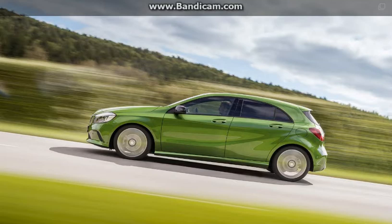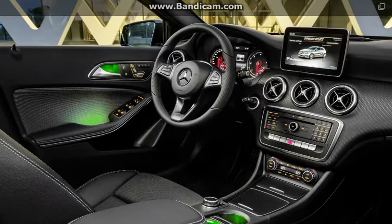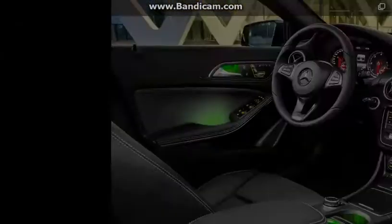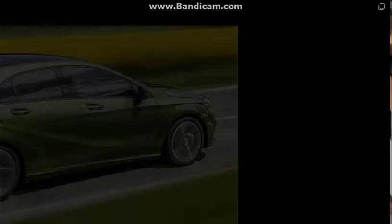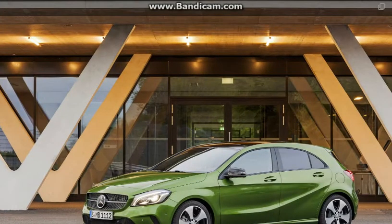The new A-Class will address interior space and practicality. It will remain front-wheel drive and be underpinned by a revised version of the current MFA structure called MFA-2. Its larger wheelbase will generate more space inside, while its reshaped rear should increase boot volume over today's model.